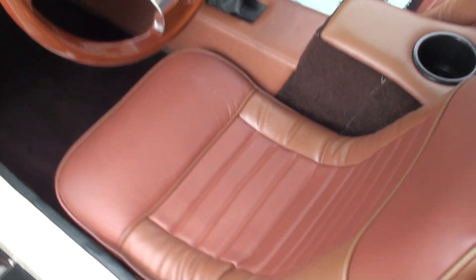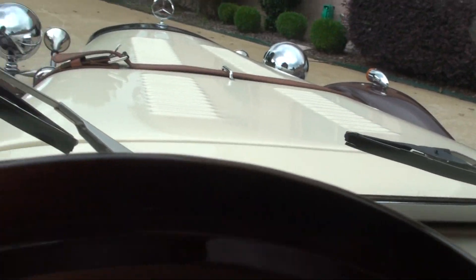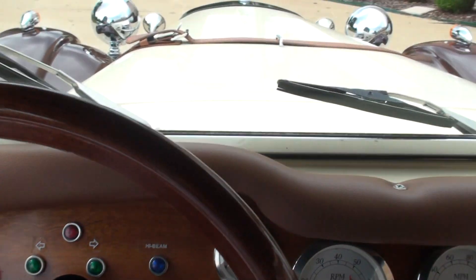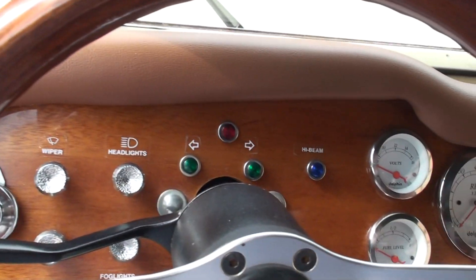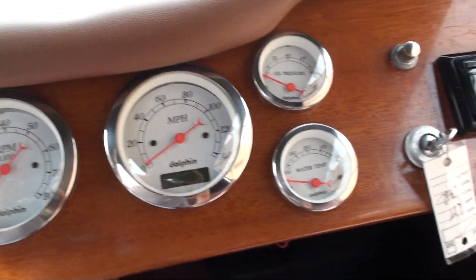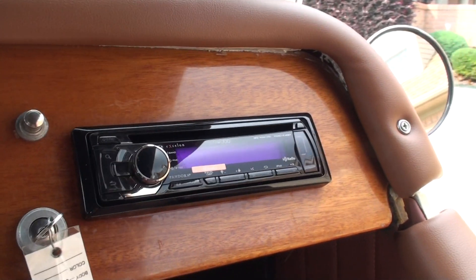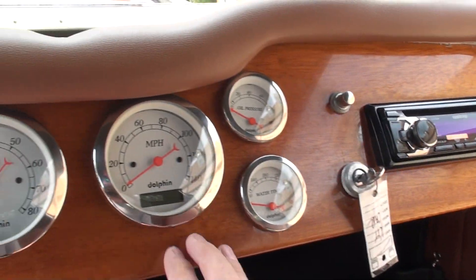Got some pictures of it. Nice upholstery. It's got a nice dash with high-quality Dolphin gauges. AM/FM/CD Kenwood sound system with Pandora, USB, and auxiliary input. Nice wood dash.